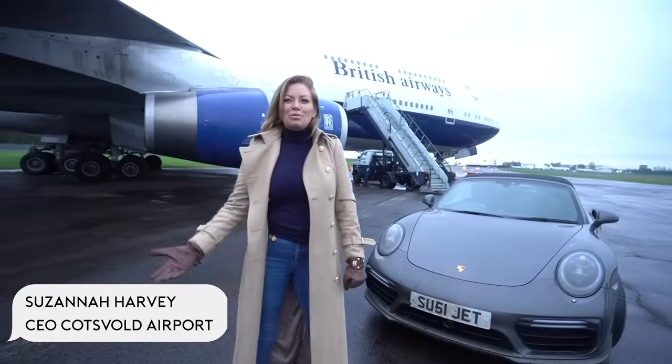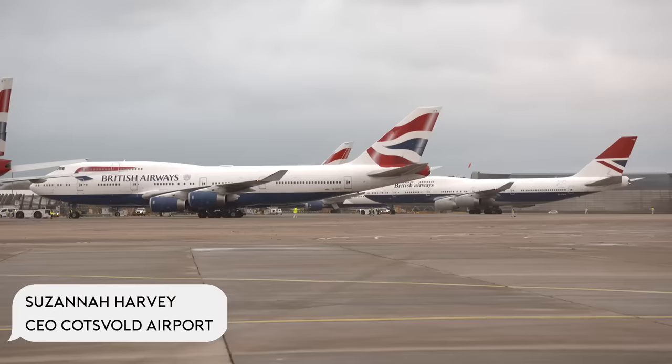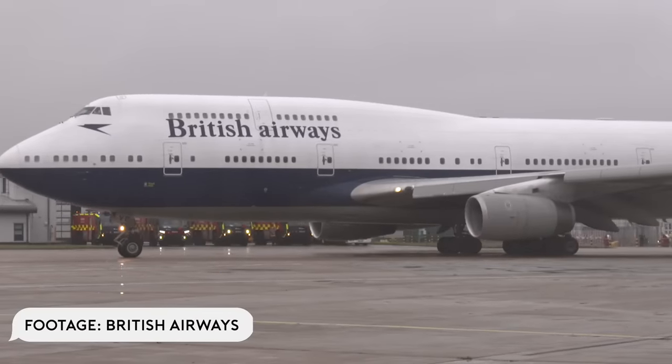Welcome to Cotswood Airport. My name is Susannah Harvey — I'm the CEO here and this is our new toy. This is Negus. This is one of the last BA 747s that left Heathrow Airport on the 8th of October.